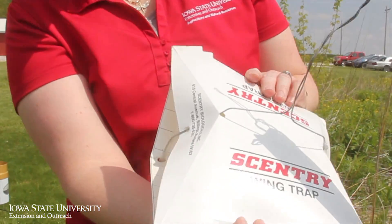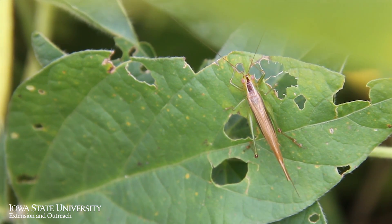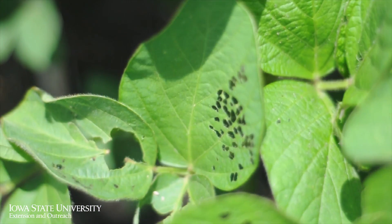Insects can impact yields in a couple of ways. One way is causing indirect injury — they feed on the leaves, stems, roots, and other plant parts. They can also directly feed on the seeds or kernels.